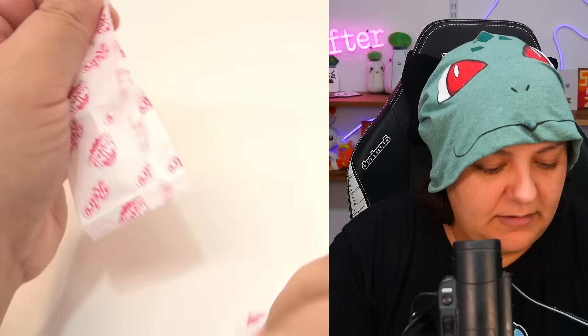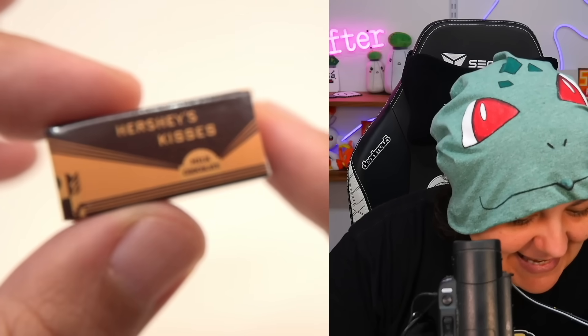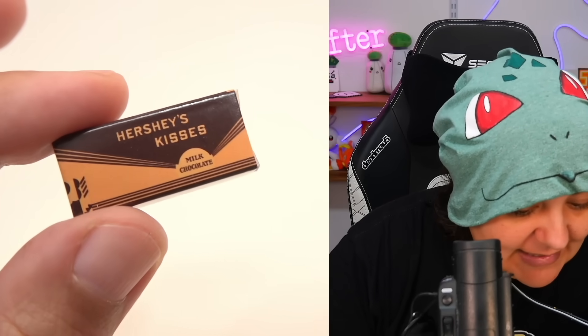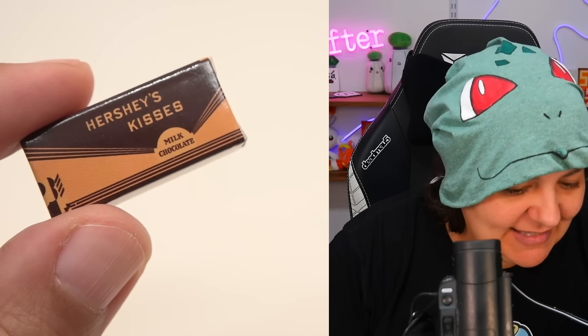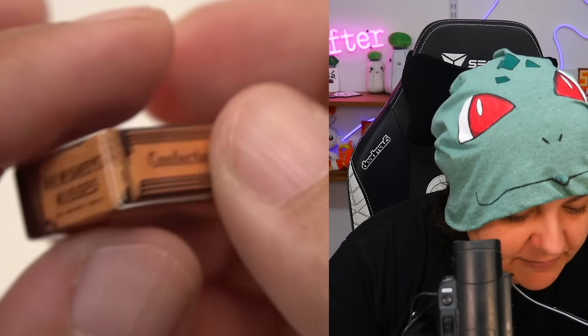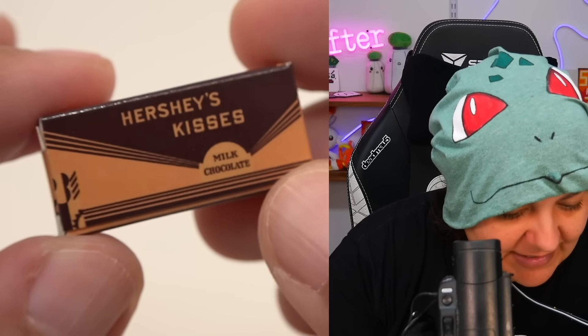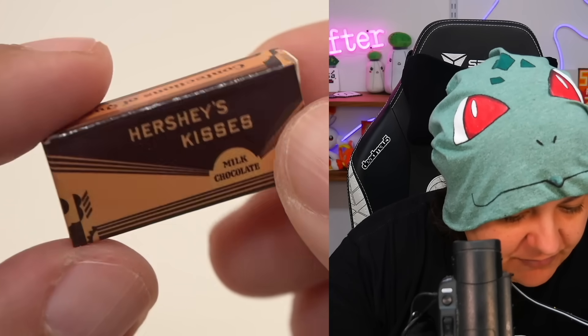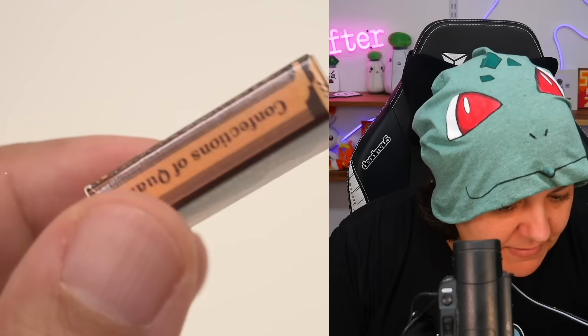Next we have Hershey's Kisses. This box looks ancient — milk chocolate. We're going to put the modern Hershey's Kisses packaging now side by side. It says 'Confections of Quality.' It's interesting that they came in boxes because nowadays they're just in some kind of aluminum foil and paper.